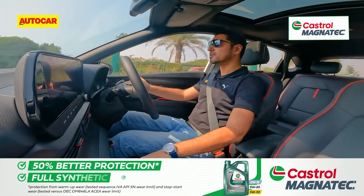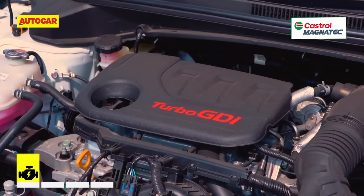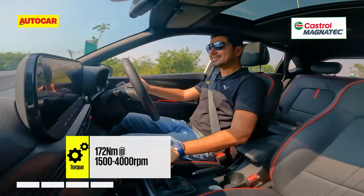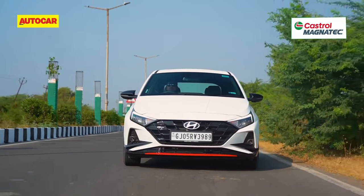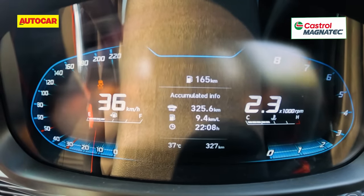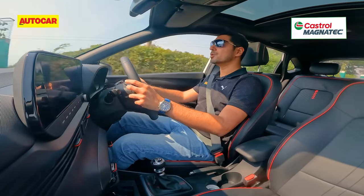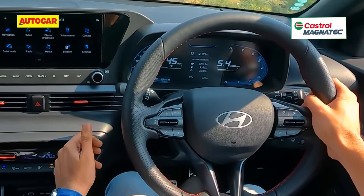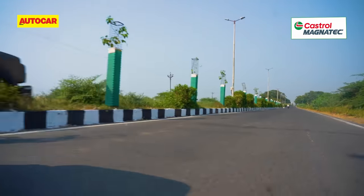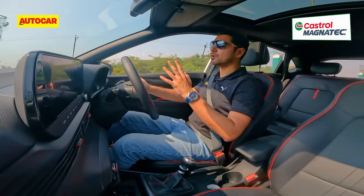Let's talk about the fun bits. The engine is a familiar one-litre three-cylinder 120hp turbo petrol. The engine is responsive, but if you really put your foot down, you have to wait for it to cross that 2,000 rpm mark to really come into its zone. It's a free-revving engine too, and it revs all the way to 6,500 rpm without breaking a sweat.